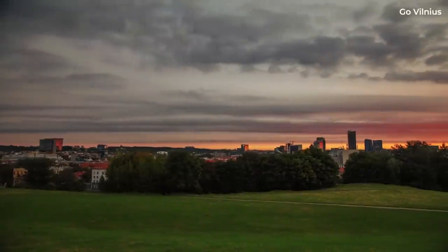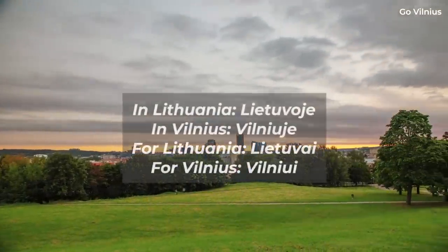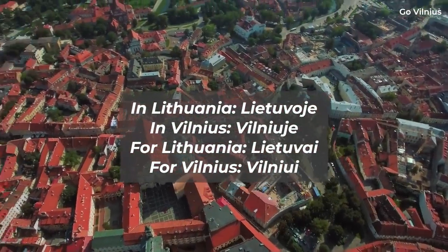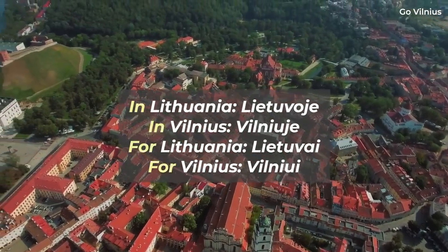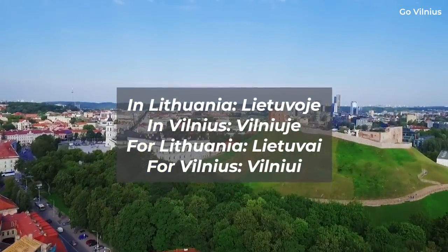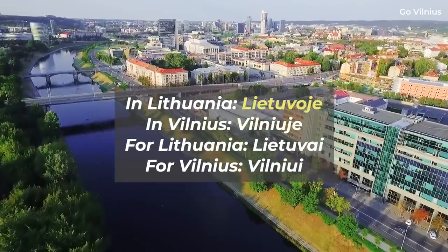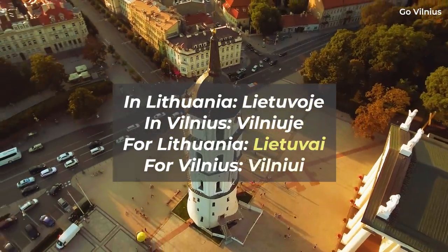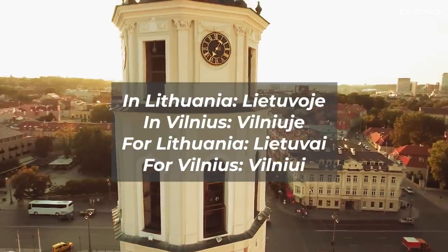I also notice that prepositions don't work in the same way as they do in English. In English, I can say I'm in Lithuania and in Vilnius, or that something is for Lithuania or for Vilnius — you simply add a separate word to the noun. But in Lithuanian, the object itself changes to reflect a preposition. So in Lithuania is Lietuvoje, while in Vilnius is Vilniuje, for Lithuania is Lietuvai, and for Vilnius is Vilniui. There are probably better examples out there, but this is what I could come up with.